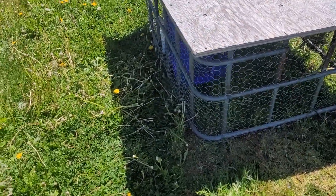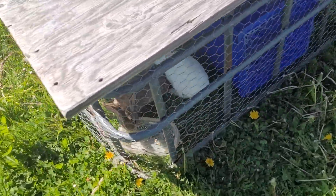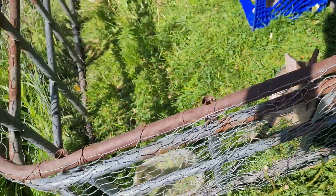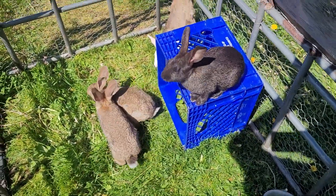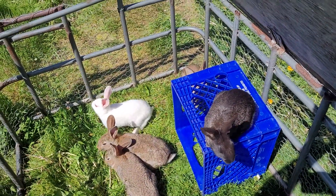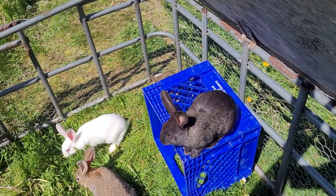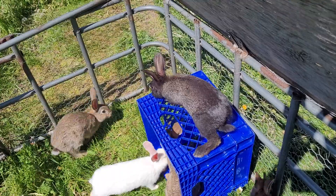Here's the rabbits. There's five of them left. A few people came and picked them up. That black one right there on top of that milk crate is female, so I'm going to keep that as a breeder.